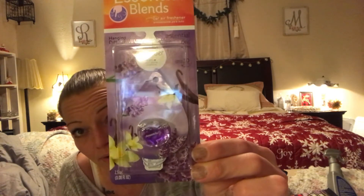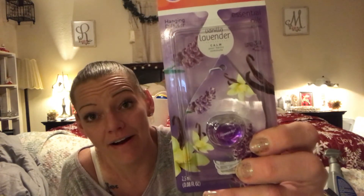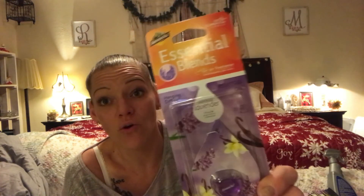While I was in the car section I picked up a lavender ArmorAll Essential Blend hanging diffuser for my own car. You guys know I'm all about lavender, diffusers, and essential oils. Dollar Tree has one for your car! It smells like pure lavender essential oil in the package. If this thing works I'm going to go back and buy every one they have.